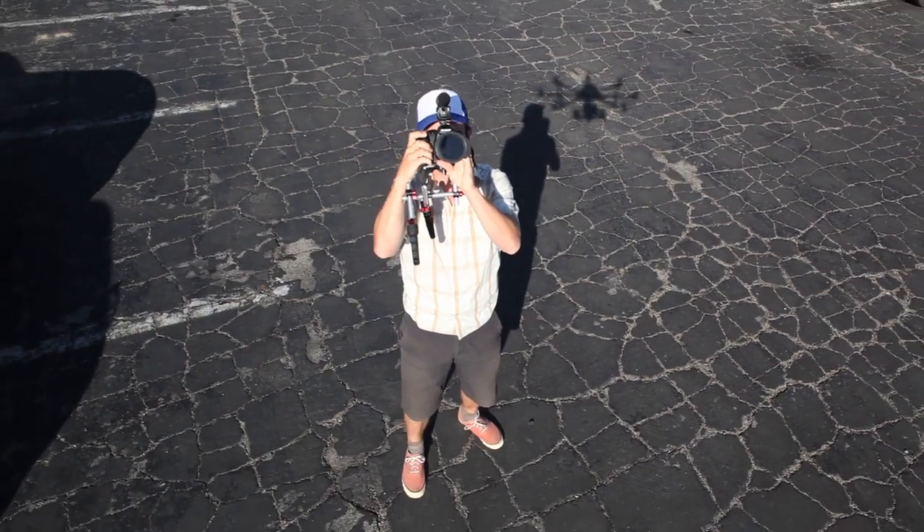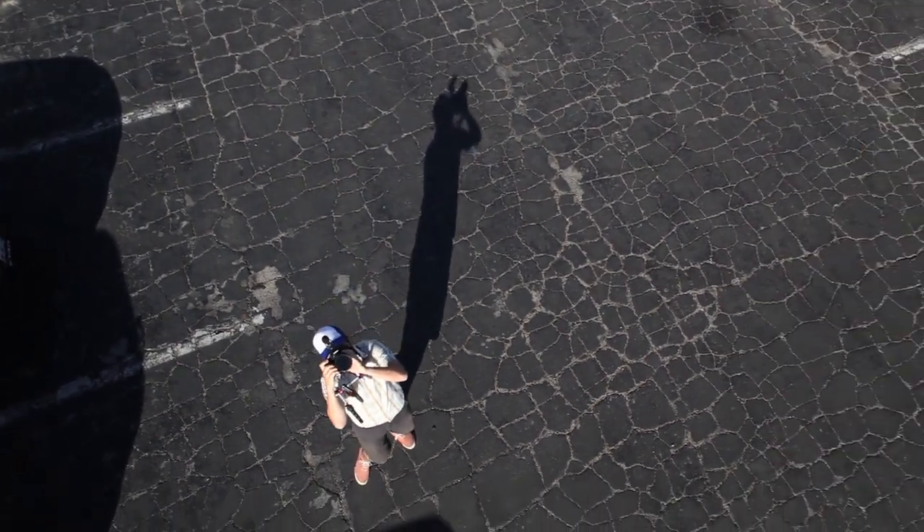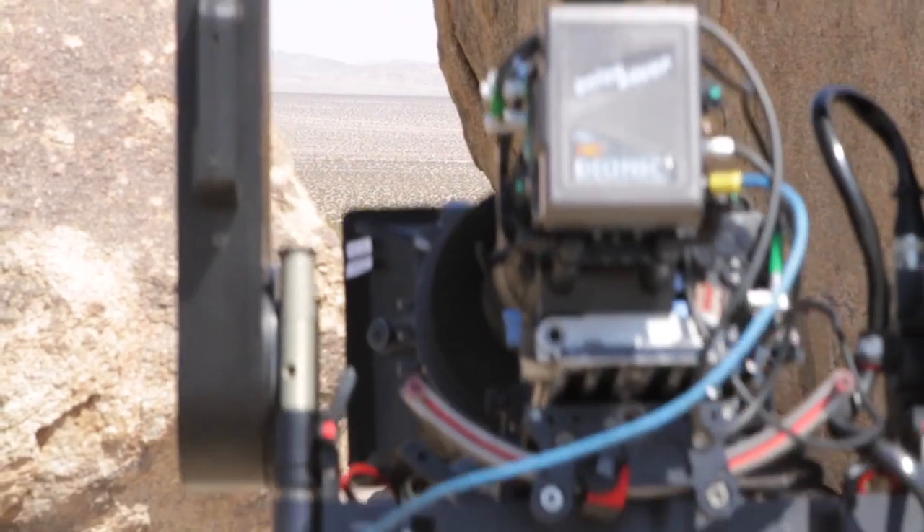I invited Blake Whitman from Vimeo down to help us document these three days because I know the Vimeo community would be really interested in seeing what we did and how we did it, and it's a blast to have it documented.